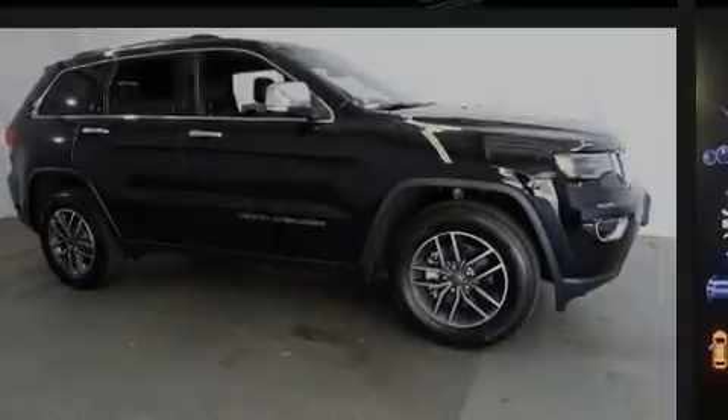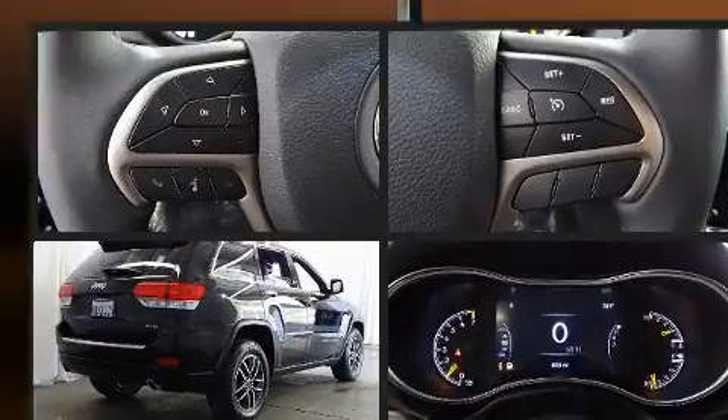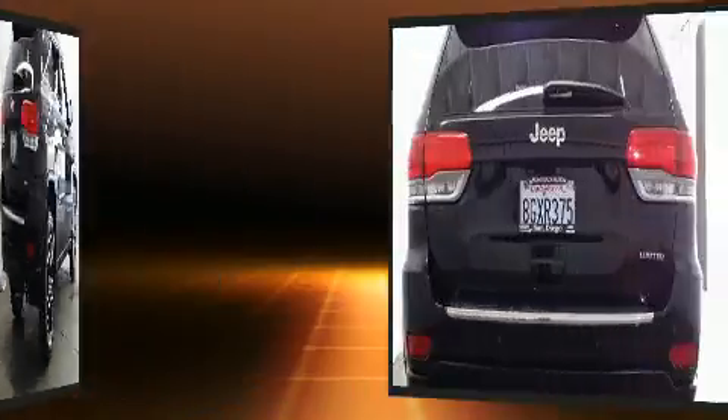Sensibility and practicality define the 2019 Jeep Grand Cherokee. Smooth gear shifts are achieved thanks to the refined six-cylinder engine, providing a spirited yet composed ride and drive.